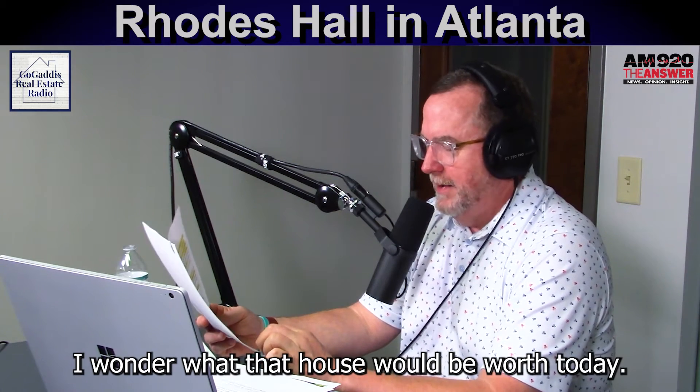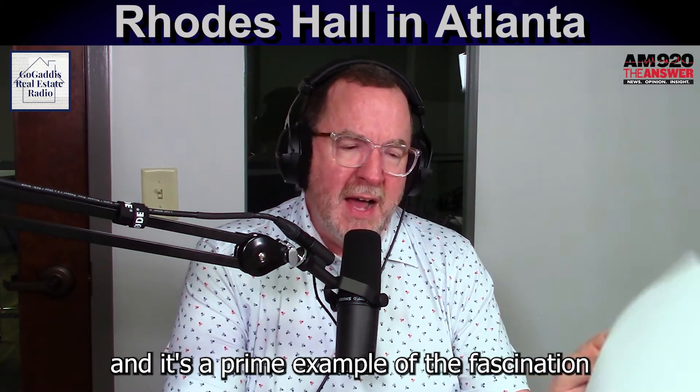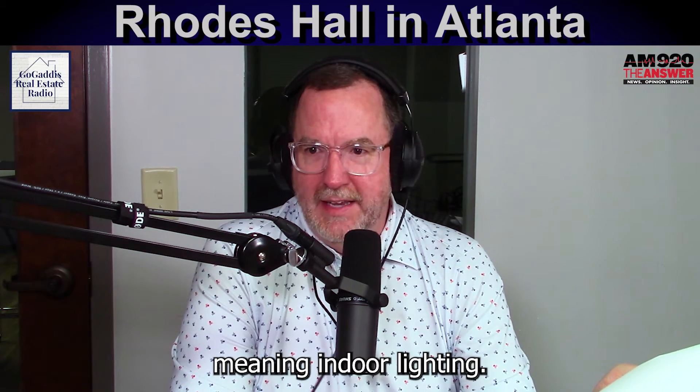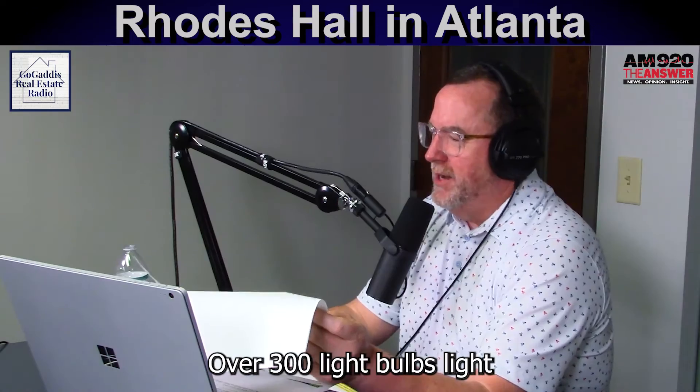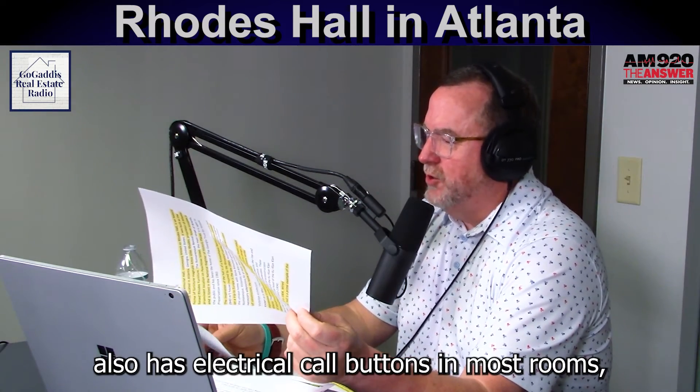I wonder what that house would be worth today. It was wired for electricity when it was built, and it's a prime example of the fascination that new technology held for Atlantans at the turn of the century — meaning indoor lighting. Over 300 light bulbs light the entire house. It also has electrical call buttons in most rooms, as well as a security system — a security system in 1904.